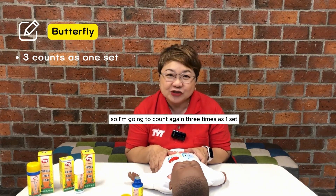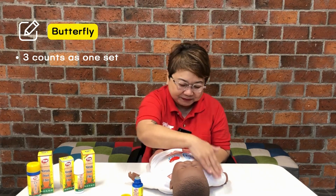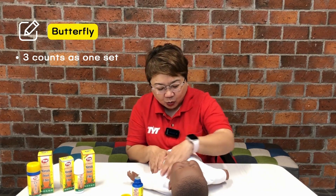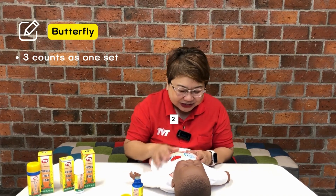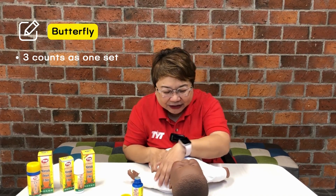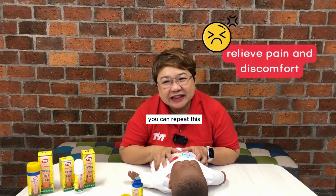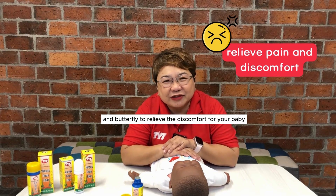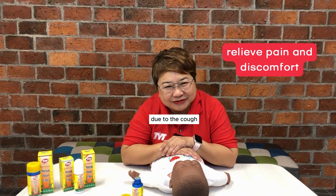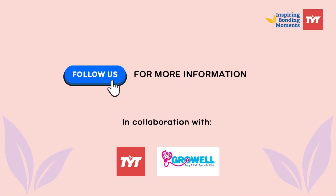I am going to count again, three times as one set: one, two, three. You can repeat this — resting hand, open book and butterfly — to relieve the discomfort for your baby due to the cough.